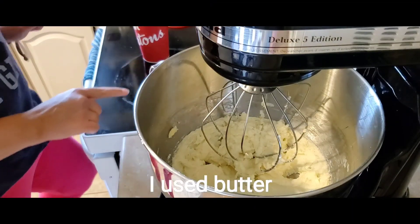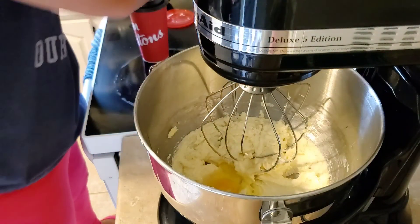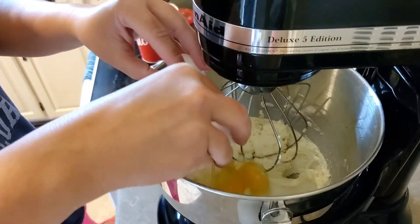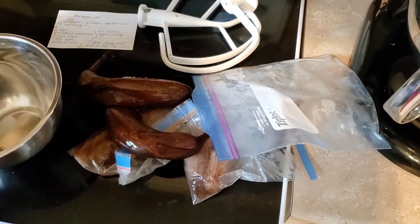Once you've let that mix well, we're going to add two eggs. So we've mixed in our eggs and now we're going to mix in our bananas.